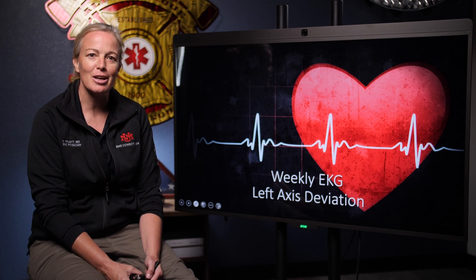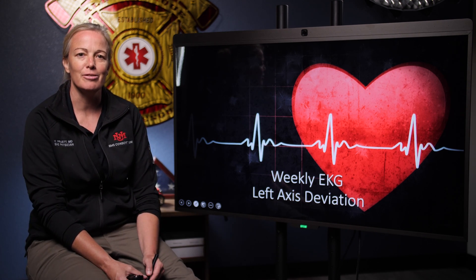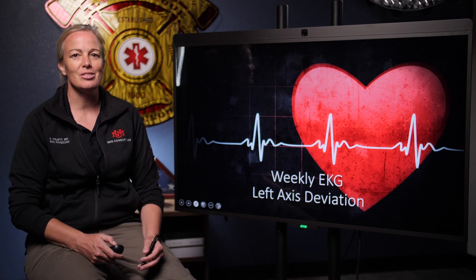And that's all for this week. That's left axis deviation with a left anterior fascicular block. Hope you can join us next week for more.